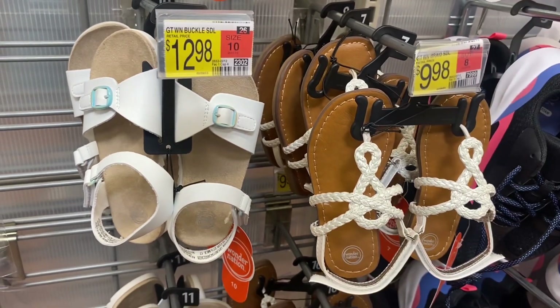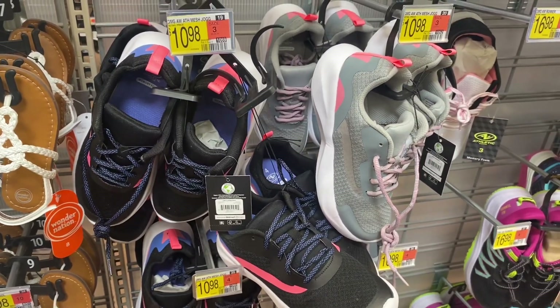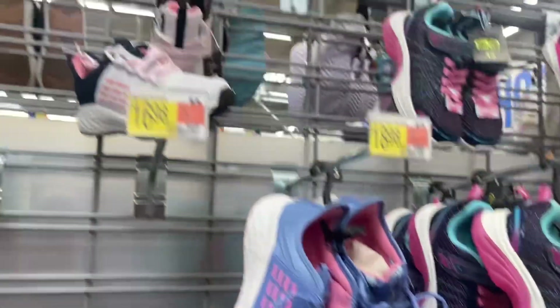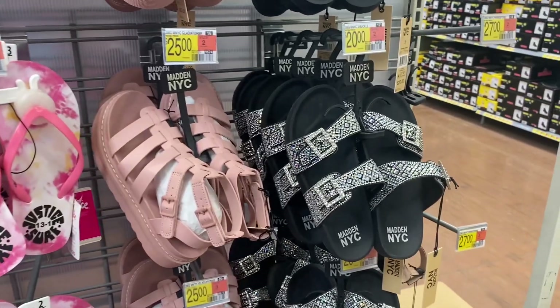These sandals are really cute — I like how they have blue on the buckle. They're $12.98. They also have some new athletic sneakers for $10.98. I thought these were really cool — one says it lights up, one is tie-dye swirl, and then another one is cool too.